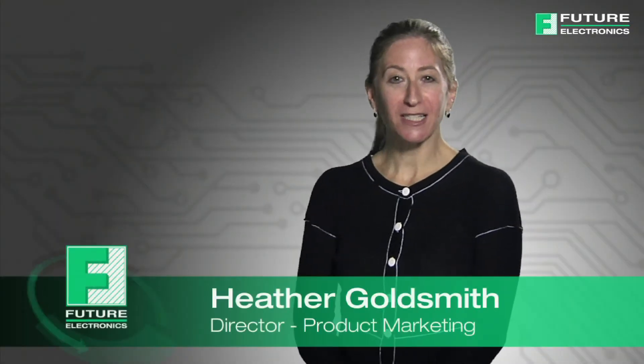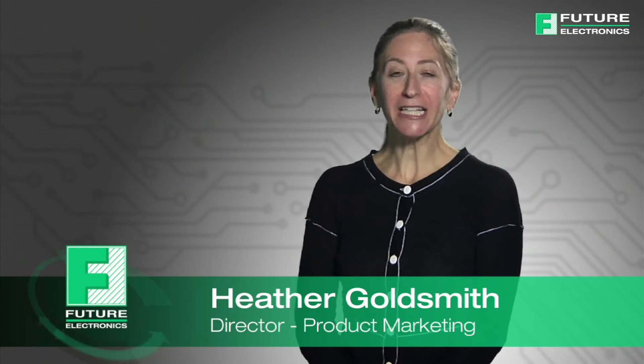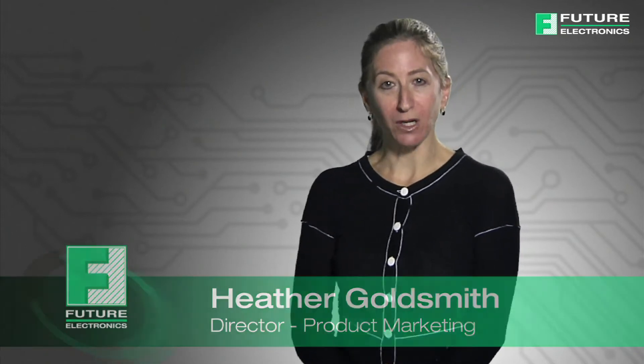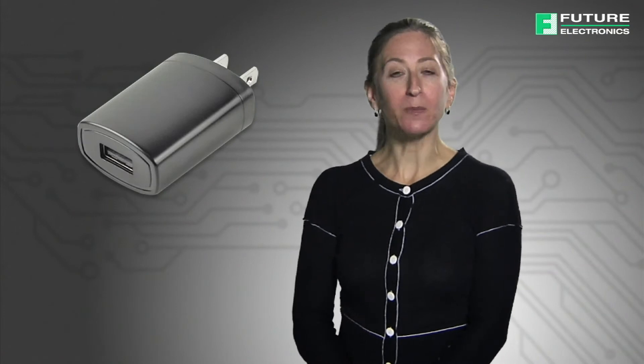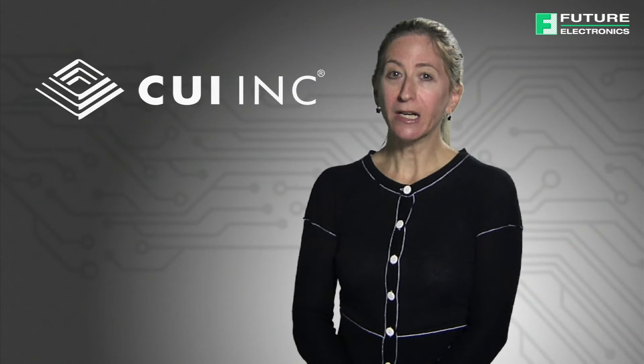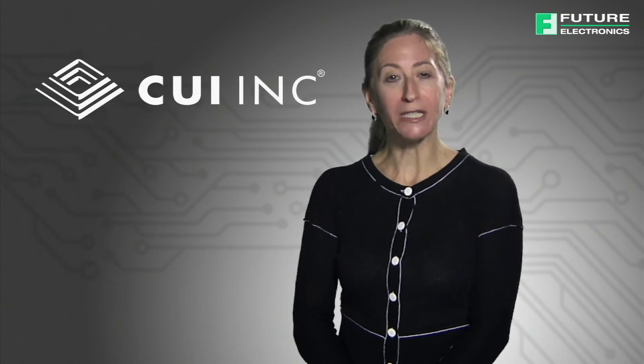Hello, I'm Heather Goldsmith from Future Electronics. Today I'll be discussing the changing landscape of efficiency standards that govern external power supplies and the solutions from CUI which meet the new level 6 standard set to become law in the US early next year.